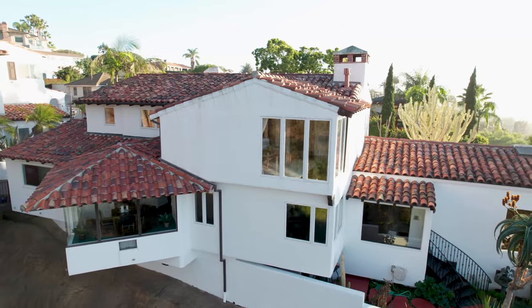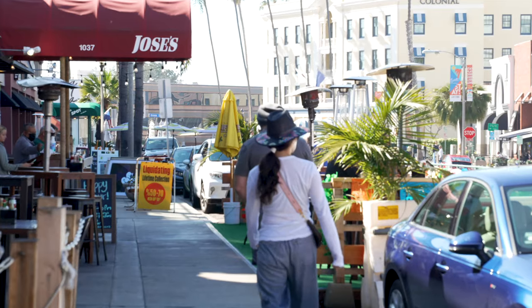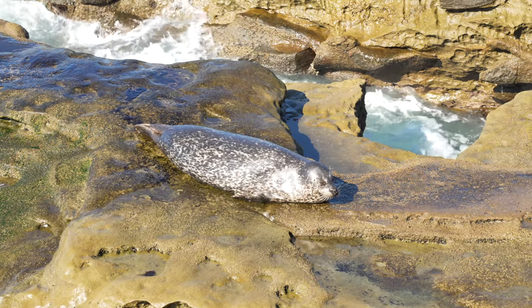I have one word to describe this property's location: access. Conveniently located to the country club, the village, restaurants, and if you really want you can go see the seals down in the cove.